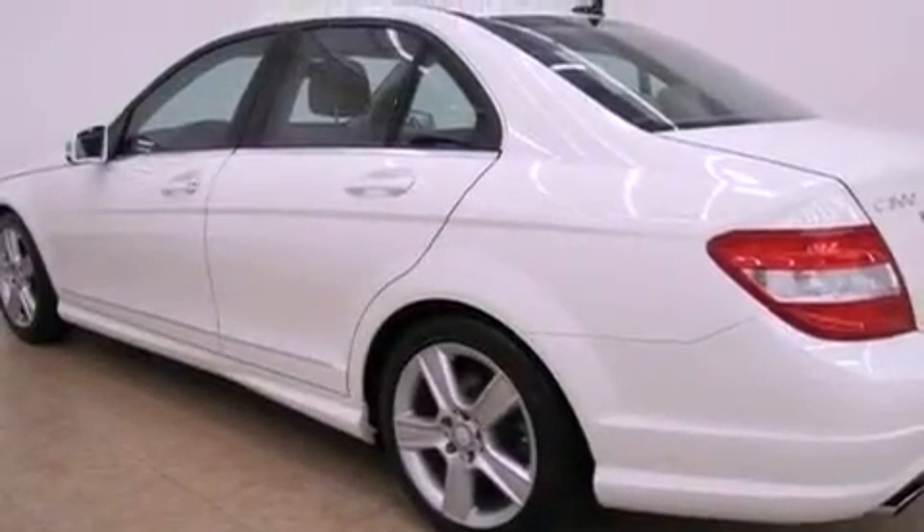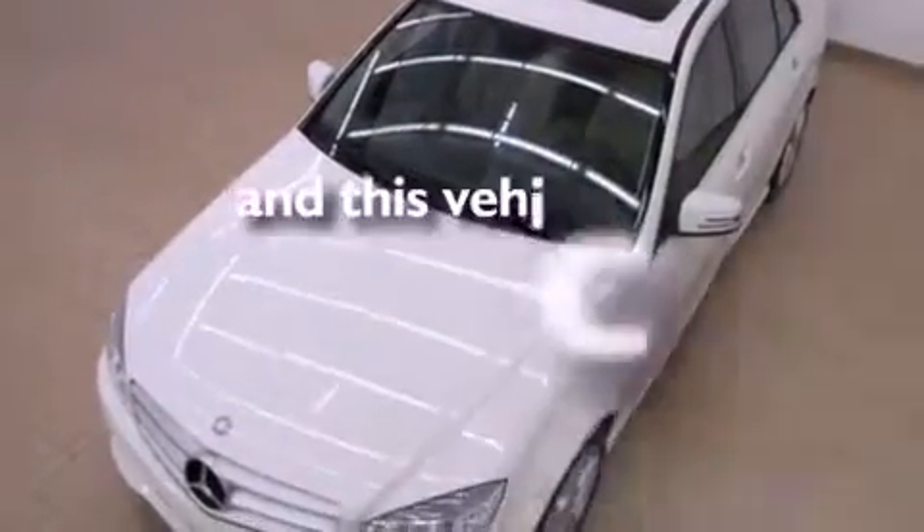Stability control, halogen headlights, and air conditioning with automatic climate control. This vehicle has fewer than 14,000 miles on the odometer.